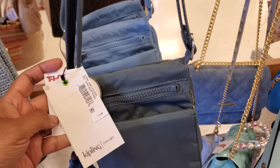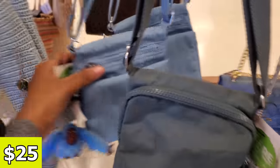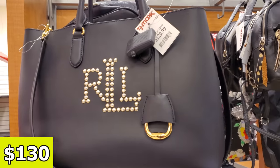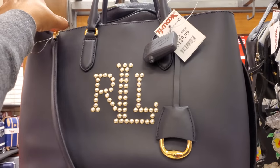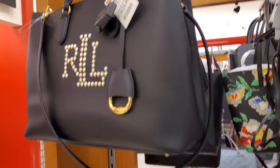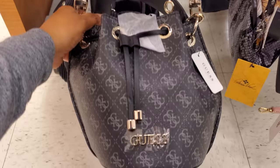These are cute. Recyclable — retails for $54, but $25 here in TJ Maxx. I don't think I've seen this one — $130 for that Ralph Lauren tote. Gold hardware, detachable. This is kind of cool looking. And down here I spotted another Guess, kind of like a Guess bucket bag, and this is going to be $40.